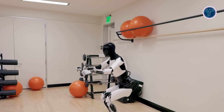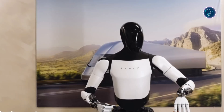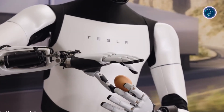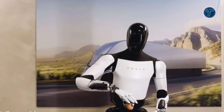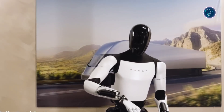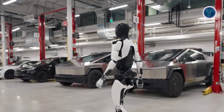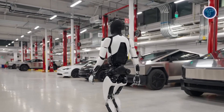Tesla has refined its actuators, sensors, and control systems, designing many components in-house for higher precision and performance. Improved full-body control and dynamic balance enable smoother motion, recovery from stumbles, and greater stability. Overall, Optimus Gen 2 is a glimpse into the future of robotics — stronger, lighter, and more intelligent — paving the way for real-world assistance in homes, factories, and service environments.